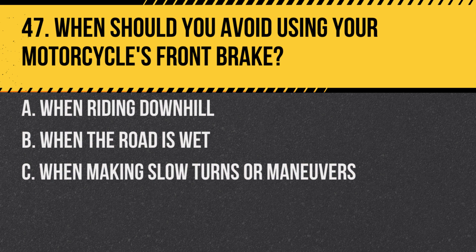Question 47. When should you avoid using your motorcycle's front brake? A. When riding downhill. B. When the road is wet. C. When making slow turns or manoeuvres.